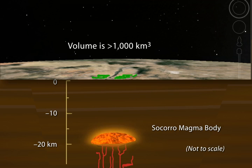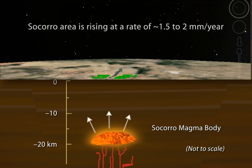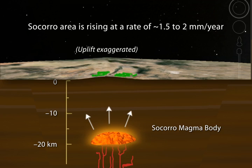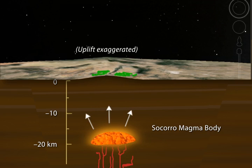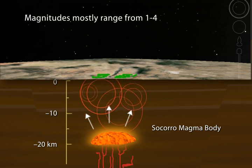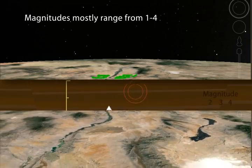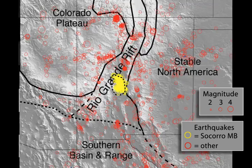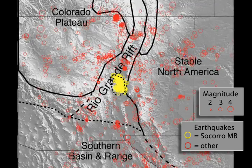The estimates indicate that it is actually slowly inflating. We see with a variety of measurements that the ground above the magma body is moving upwards — a maximum of about one and a half to two millimeters a year. That slow inflation causes stresses within the crust above it, and those stresses then lead to earthquakes in the central New Mexico area associated with the Socorro magma body.